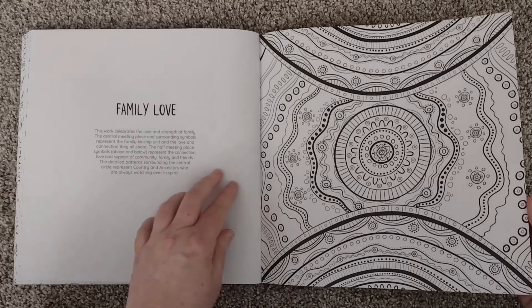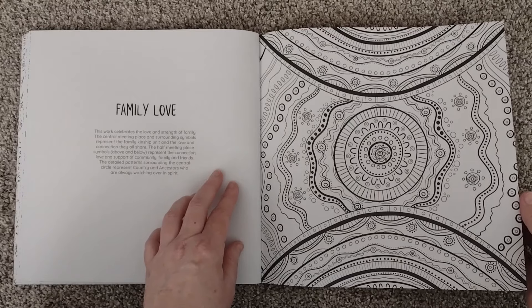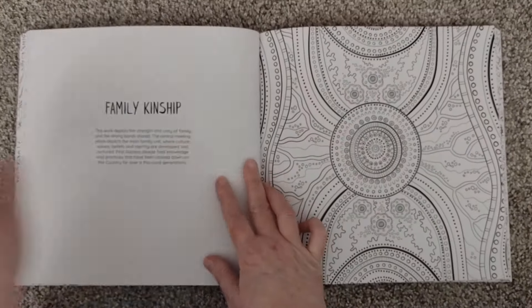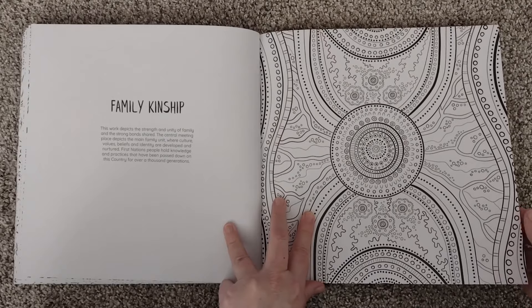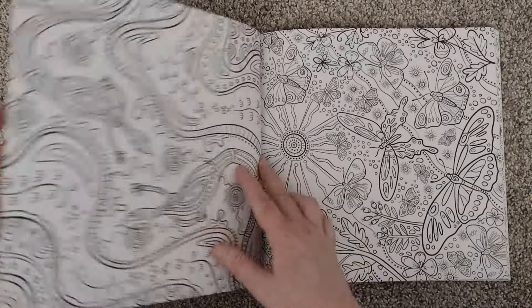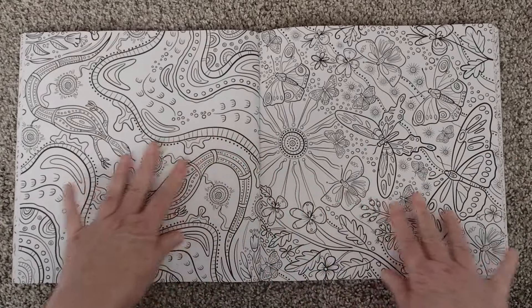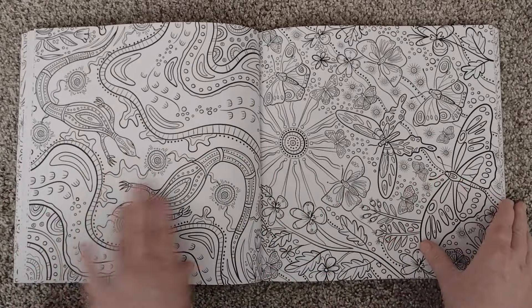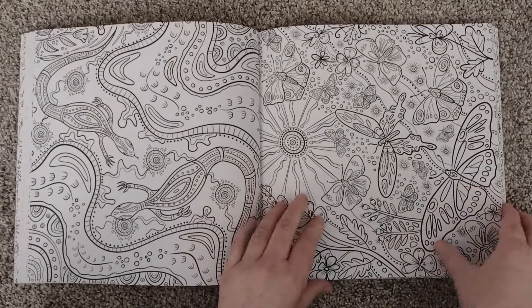Family love — that's interesting. Family kinship — again, interesting. I won't comment as to why. Is this a double page spread? I don't think so — I think these are two different things; they don't seem to continue over.